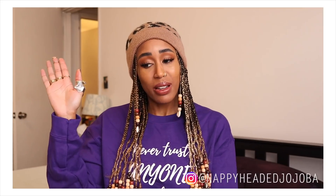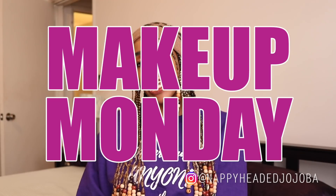Merry Vlogmas family. It is your girl T, the nappy-headed jojoba — or just call me T and save us all some time. I'm back today with another Makeup Monday.